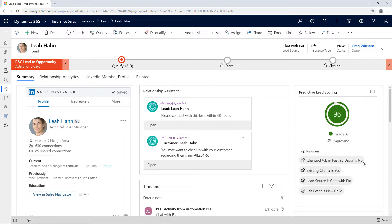He can see that this person hasn't changed jobs in the last 90 days and that she's an existing policyholder. He can also see that the lead was generated from a chat with the virtual agent, who recognized the upcoming birth of a new child as an opportunity to sell this policyholder life insurance.